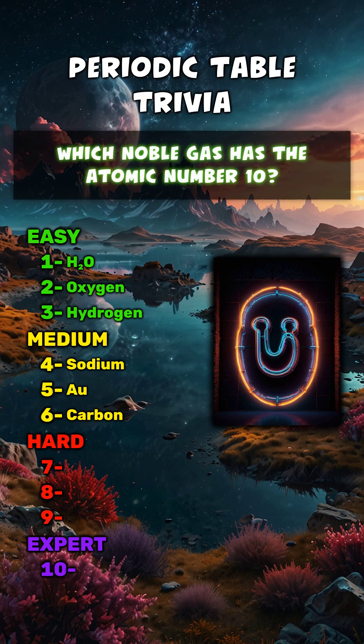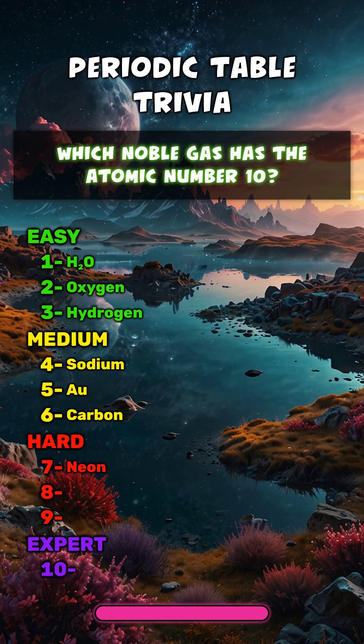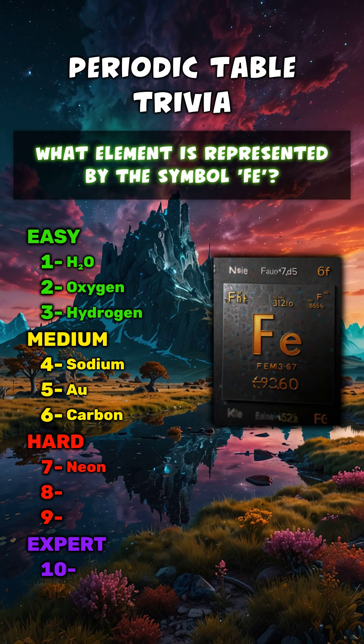Which noble gas has the atomic number 10? Neon. What element is represented by the symbol Fe?